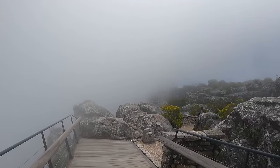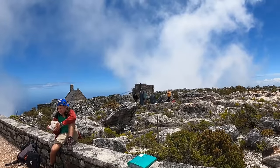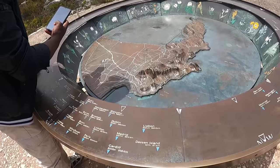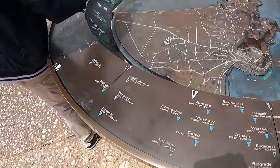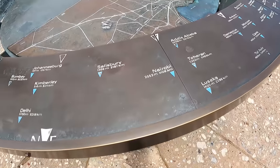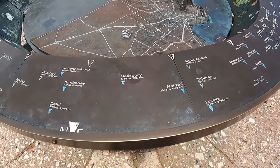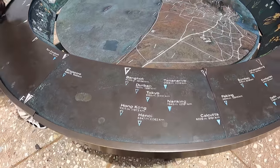Is that a restaurant? Yes, there's a restaurant on top. There's a directional sign showing your bearings. Nairobi is to this side — Kenya is to this side. Lusaka, Addis Ababa, Salisbury, Kimberley, Bangkok — look at all the directions!